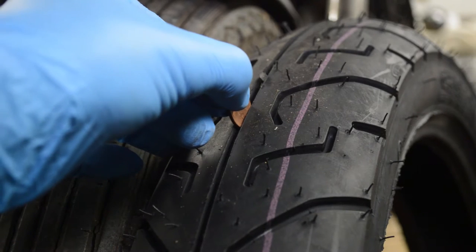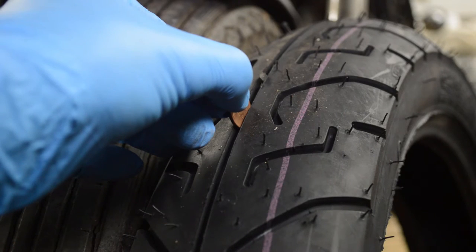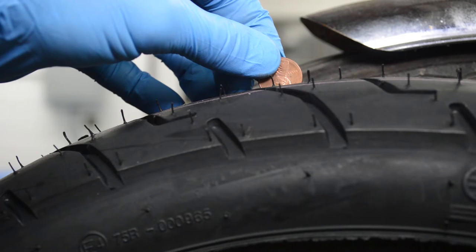Another reason to replace a tire is if it's worn past the tire tread indicator. Here is a quick and easy way to measure the tread depth: take a penny and place it in one of the tire treads. If you can see the top of Abraham Lincoln's head, then the tire is worn out and needs to be replaced.